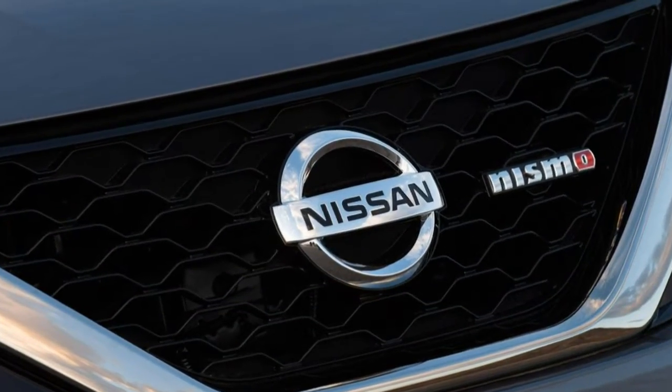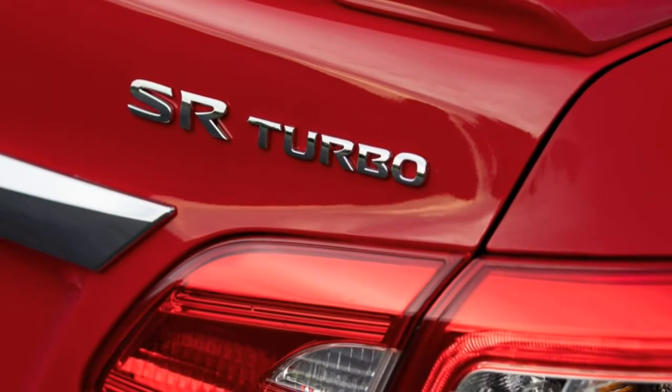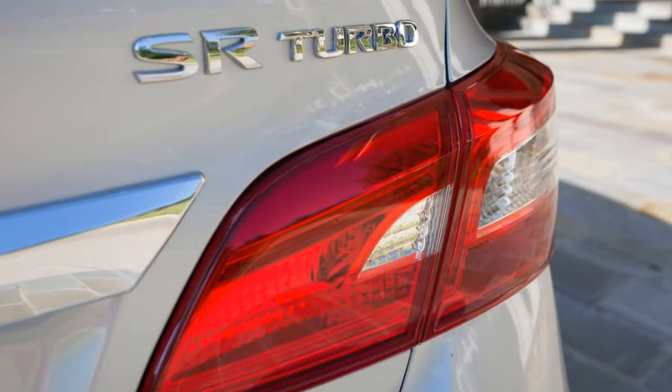What's new for 2017: the Nissan Sentra gets a new performance-oriented SR Turbo model. Other tweaks include thicker glass for improved sound deadening and a significantly larger center console.